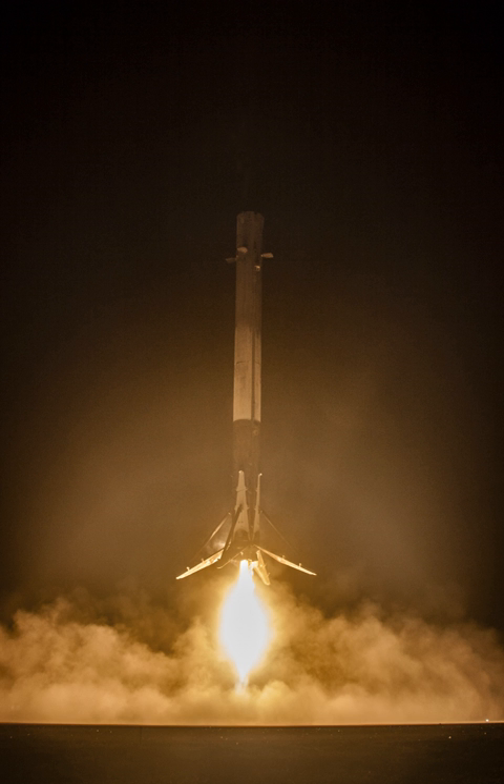SpaceX used a set of experimental technology demonstrator Suborbital Reusable Launch Vehicles to begin flight testing their reusable booster technologies in 2012. Two versions of prototype reusable test rockets were built—the 106-foot-tall Grasshopper (formerly Grasshopper V1.0) and the 160-foot-tall Falcon 9 Reusable Development Vehicle (F9R Dev-1, formally known as Grasshopper V1.1)—as well as a capsule prototype for testing propulsive landings called Dragonfly.